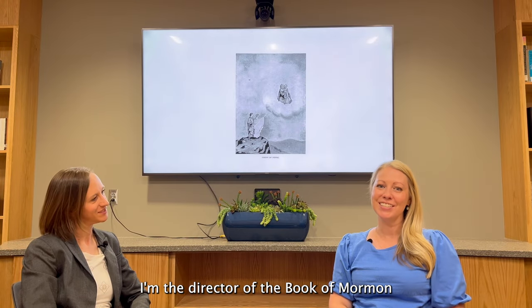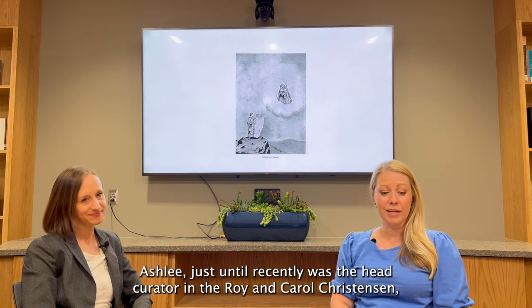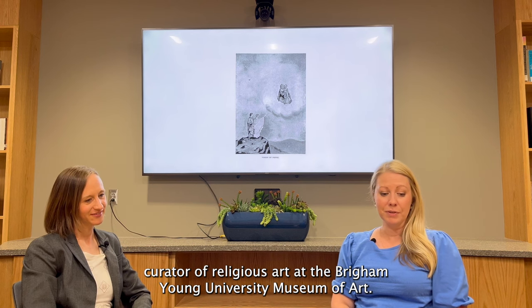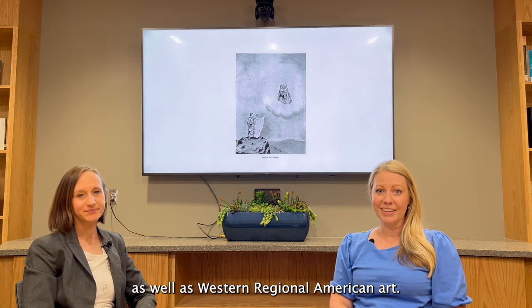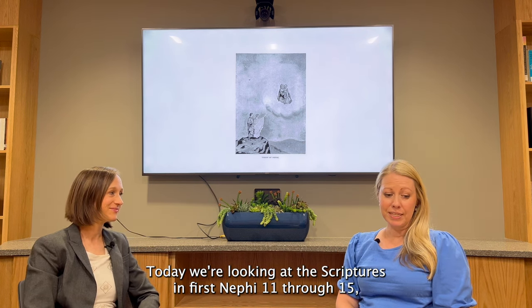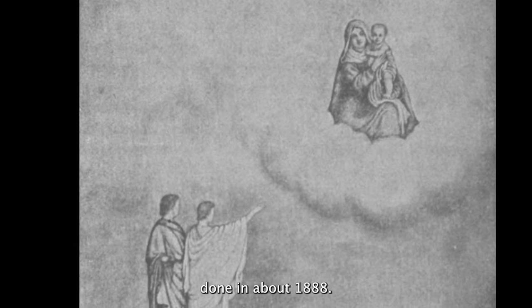Hi, I'm Jenny Shampo. I'm the director of the Book of Mormon Art Catalog, and I'm here today with Ashley Whitaker. Ashley, just until recently, was the head curator and the Roy and Carol Christensen curator of religious art at the Brigham Young University Museum of Art. Her research interests span religious art and visual culture, as well as Western regional American art. Today we're looking at the scriptures in 1 Nephi 11 through 15, and this piece called Vision of Nephi by John Helb Sr., done in about 1888.